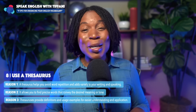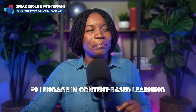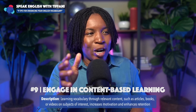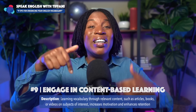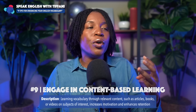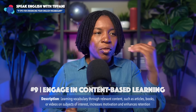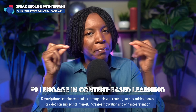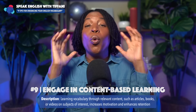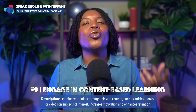Start using a thesaurus. And tip number nine: engage in content-based learning. Learning vocabulary through relevant content — such as articles, books, or videos on subjects of interest — increases motivation and enhances retention. When you're reading something that you're actually interested in, you'll remember it more.